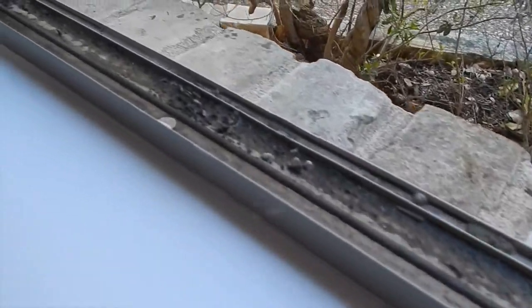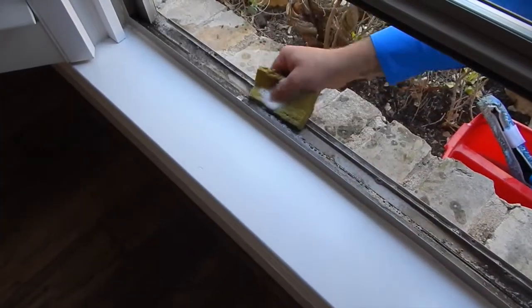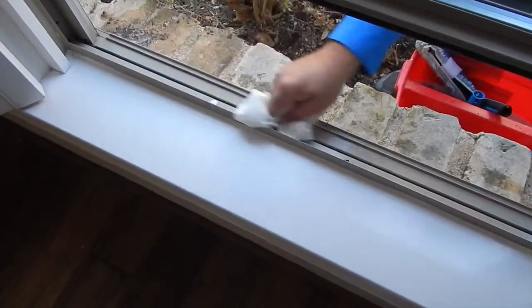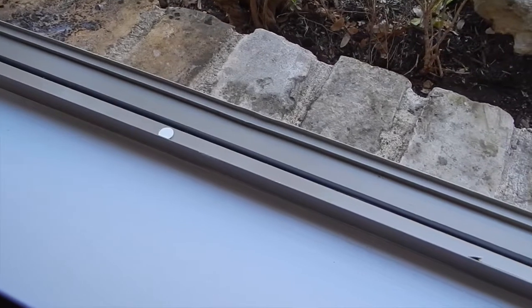The team at Shine My Glass will get into these tracks, soak them down, scrub them, and wipe them out clean. That way, you can open your windows again and let that fresh air in without having all this stuff come into your home.